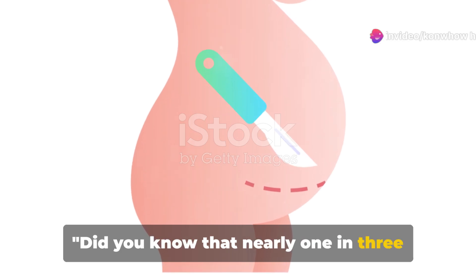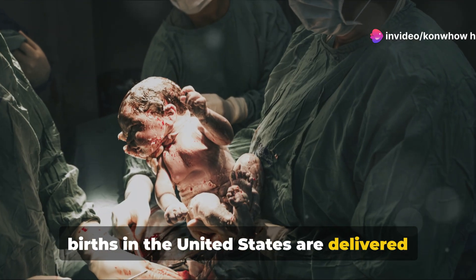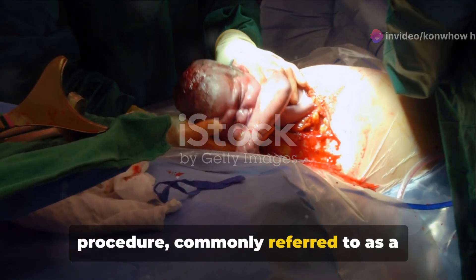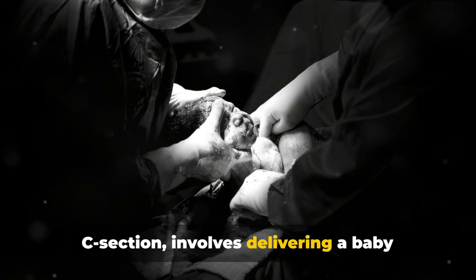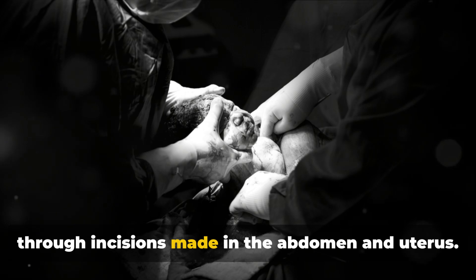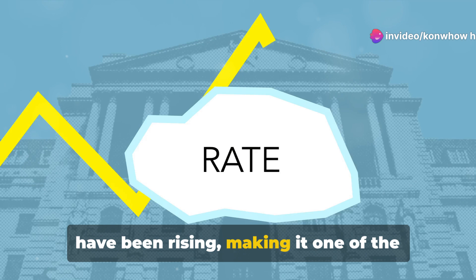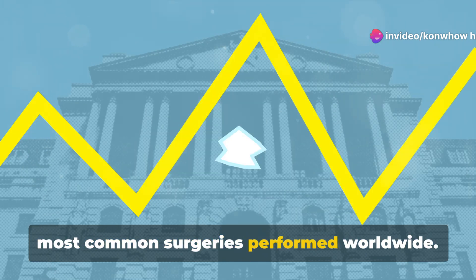Did you know that nearly one in three births in the United States are delivered by cesarean section? This surgical procedure, commonly referred to as a C-section, involves delivering a baby through incisions made in the abdomen and uterus. Globally, the rates of cesarean sections have been rising, making it one of the most common surgeries performed worldwide.